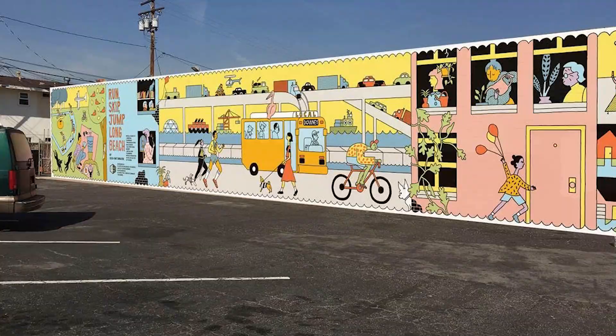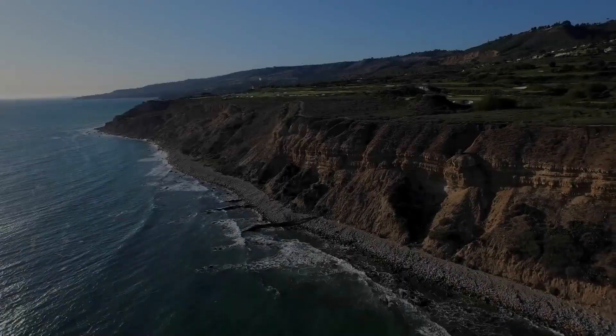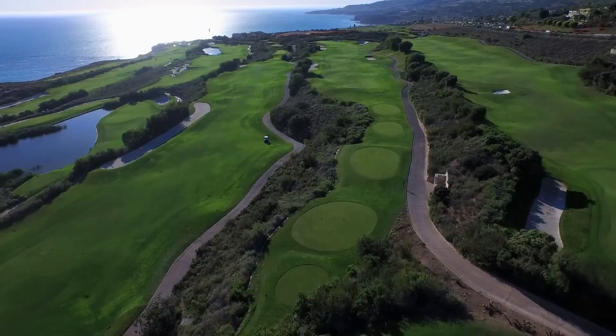Number thirteen: Downey Los Amigos Golf Course. Another golfing option is the Downey Los Amigos Golf Course. This challenging course is perfect for golfers looking to test their skills.